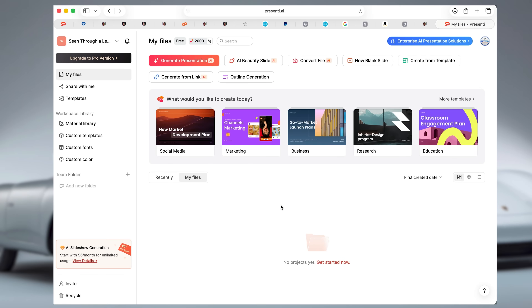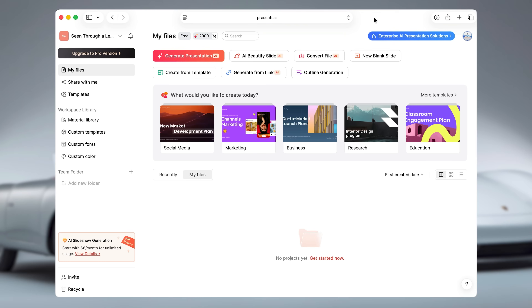Here we are inside Presente AI, and this is actually a surprisingly deep presentation platform. Right away, you've got a few clear starting paths: you can generate from scratch, transform an existing file, or start from a template. For this test, I'm going to go with generate and build something from almost thin air.